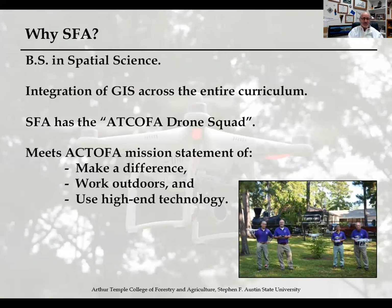We have three mission statements here in the College of Forestry and Agriculture: make a difference, work outdoors, and use high-end technology to produce the best students we can possibly produce.